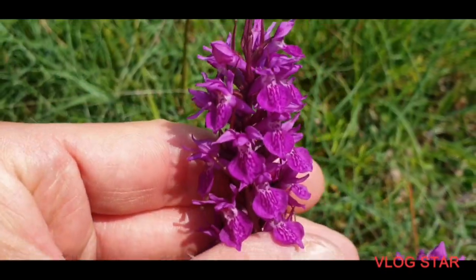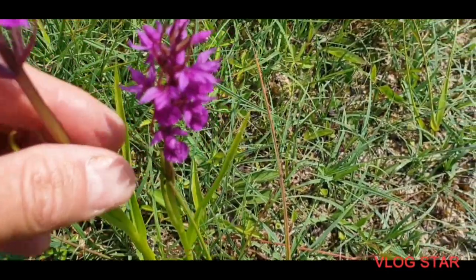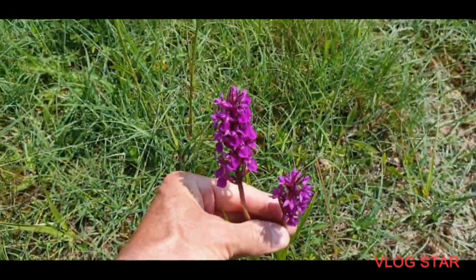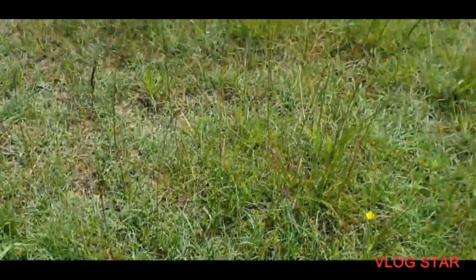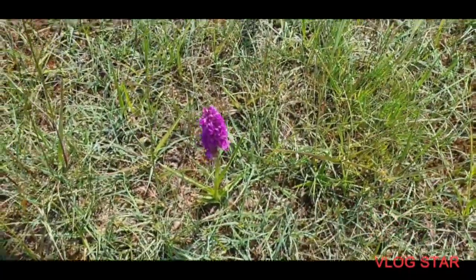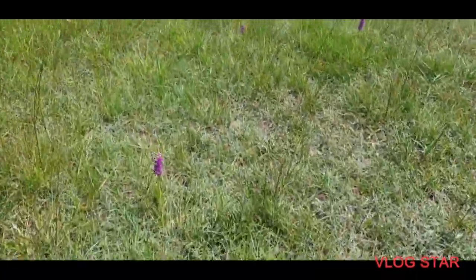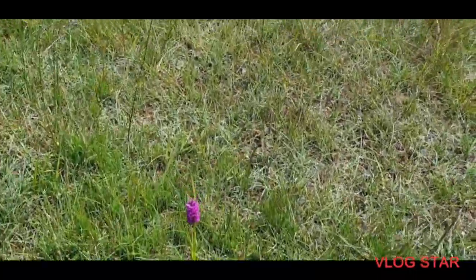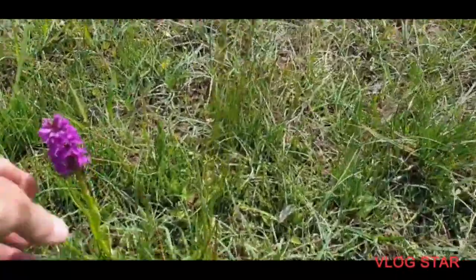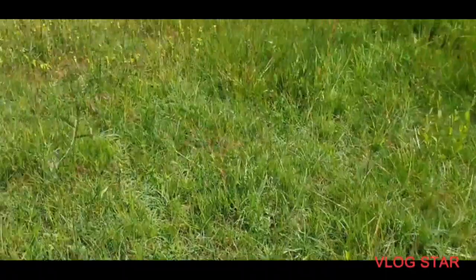That one has the most flowers. Anyway, that's really good — that's the proper southern marsh orchid. It's quite boggy here. There's another one — same thing. Very hot here. Again, proper southern marsh orchid, but over here...